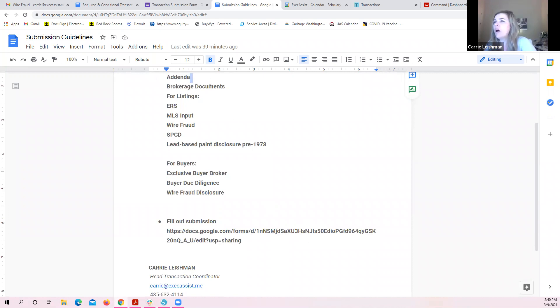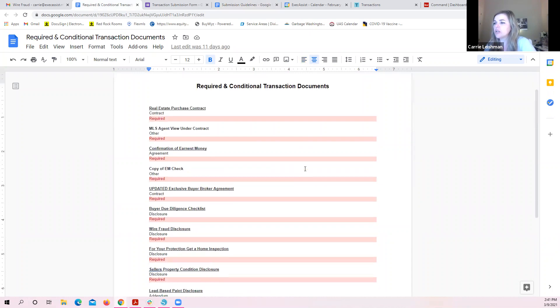You know what required and conditional documents you need — if it's pre-1978 you need the lead-based paint disclosure, you need sellers property condition disclosures, and so on. I can help you get those documents if a client didn't get something signed. Once the contract is ratified, I can come back around and help you get things like buyer protection forms signed and everything uploaded into Command so that we have compliance.